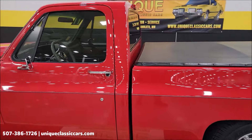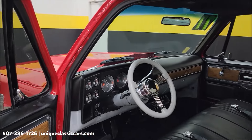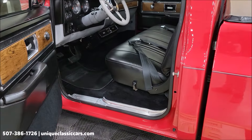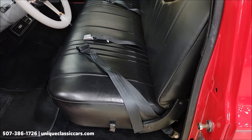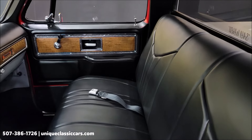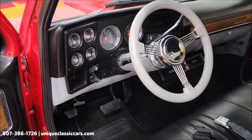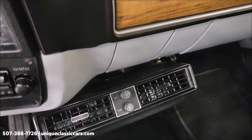If you like street rods, specialty vehicles — whether it be a sports car, a classic truck, or antique vehicles — go ahead and subscribe to our YouTube channel. You never know what may come through here at Unique Specialty Classics. Inside you'll find a tilt column with a banjo-style wheel, and an under-dash AC unit with temp control and fan control right on there.